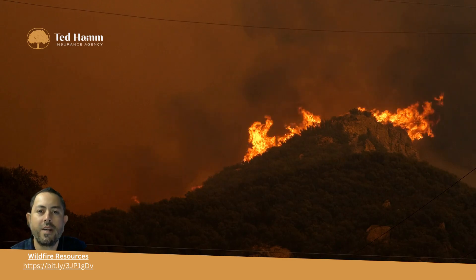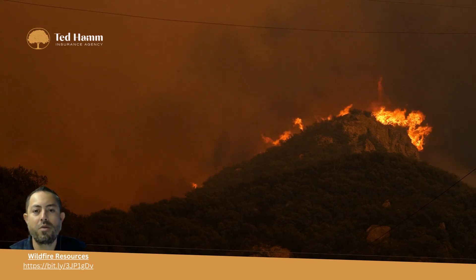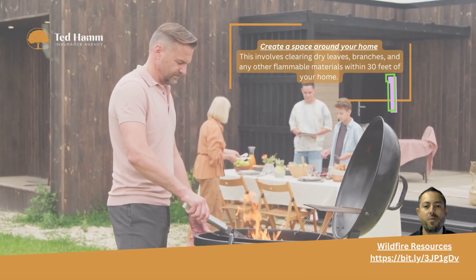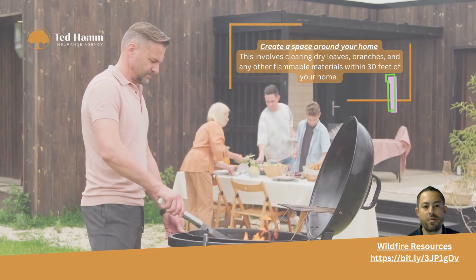As California continues to face annual wildfires, it is important to prepare for fire season. Here are five things you can do to stay safe. Create a defensible space around your home — this involves clearing dry leaves, branches, and any other flammable materials within 30 feet of your home.